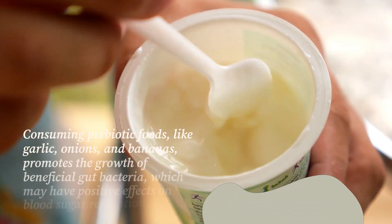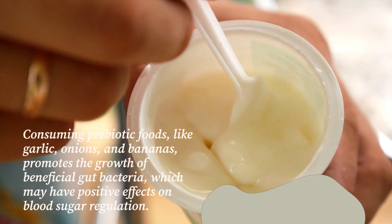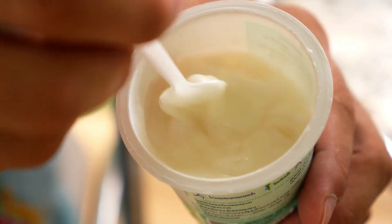Consuming prebiotic foods like garlic, onions, and bananas promotes the growth of beneficial gut bacteria, which may have positive effects on blood sugar regulation.